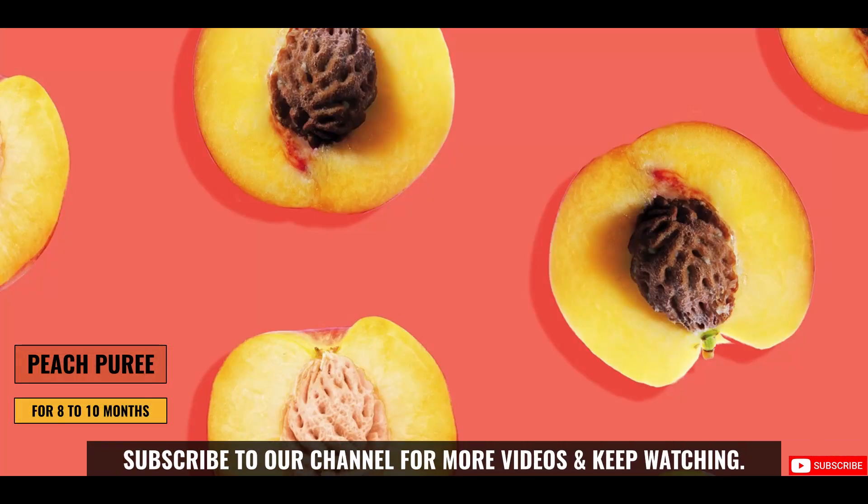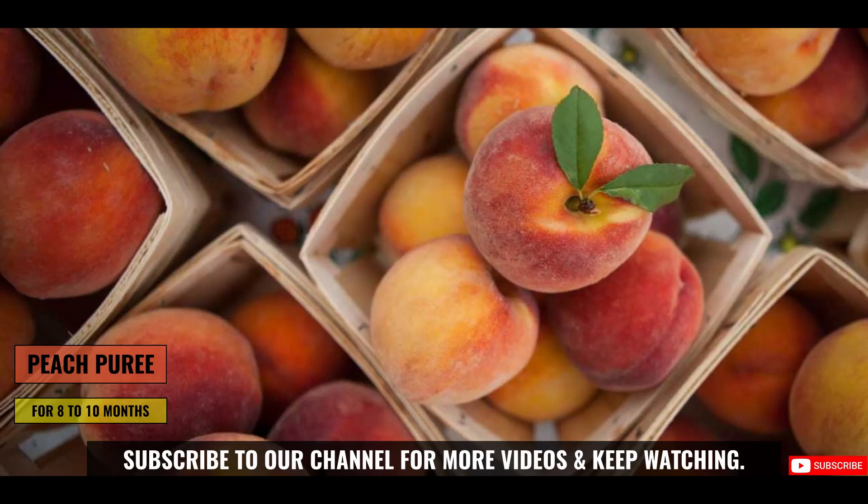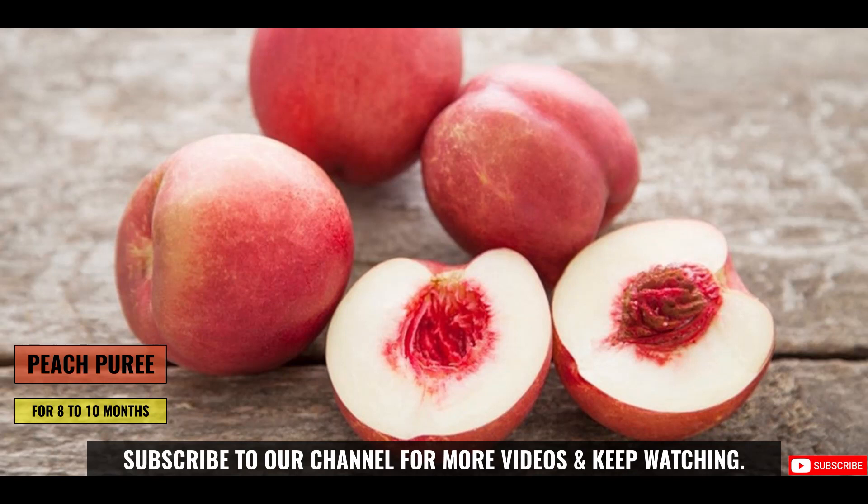So our today's food recipe is peach puree. You can introduce this to your baby between the age of 8 to 10 months. Let's make this peach puree and with that we will also learn the health benefits of peaches for babies.